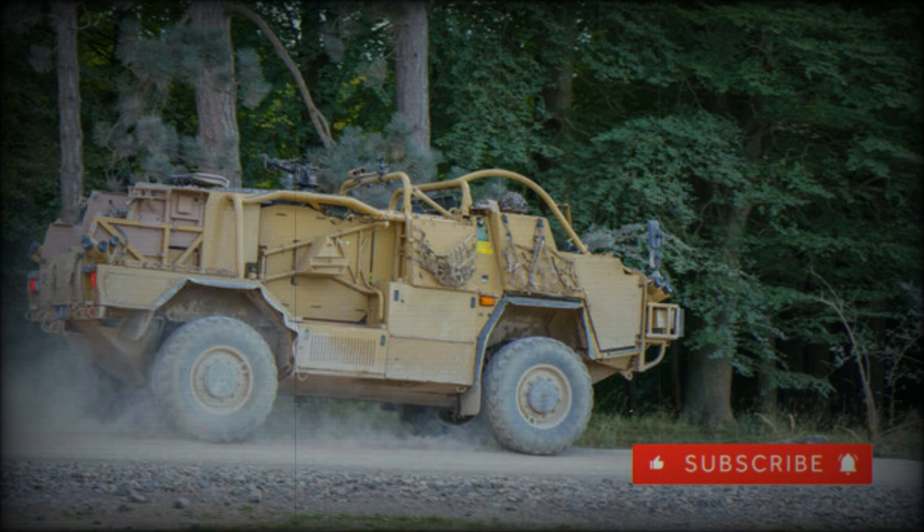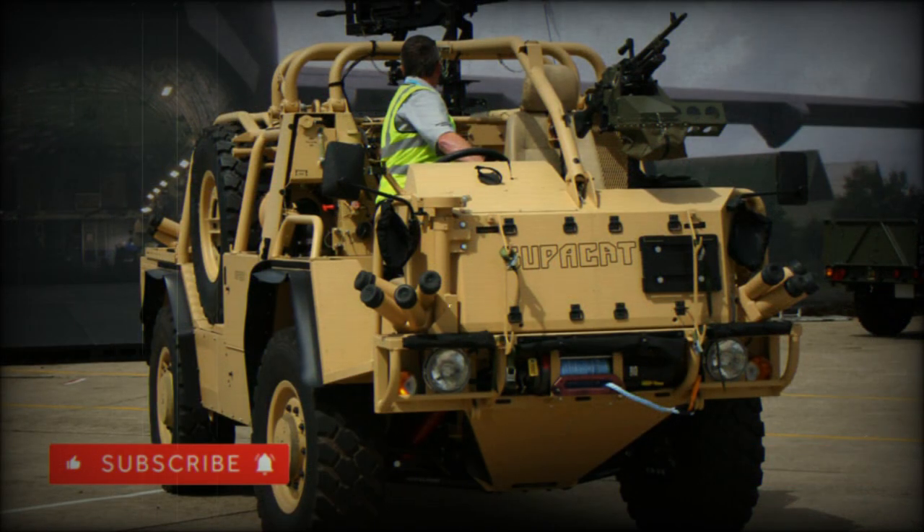The Jackal also forms the basis for the Coyote line of 6x6 wheeled vehicles, which are intended as multi-role carriers as opposed to direct contact and assault platforms. The chassis has been extended to include a third axle, though the vehicle retains the cross-country capabilities of the 4x4 version. The 6x6 design is designated by Supacat as the HMT-600.